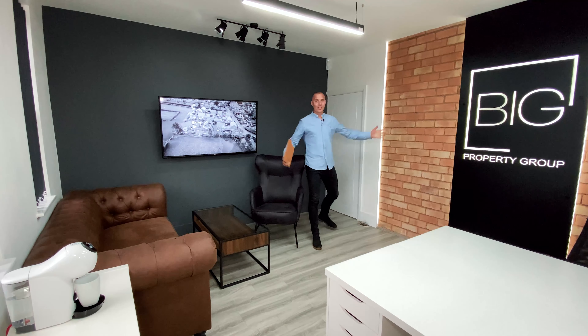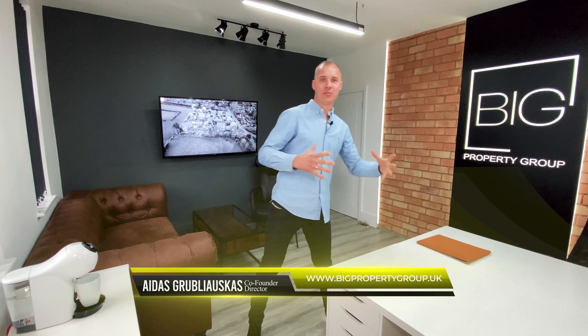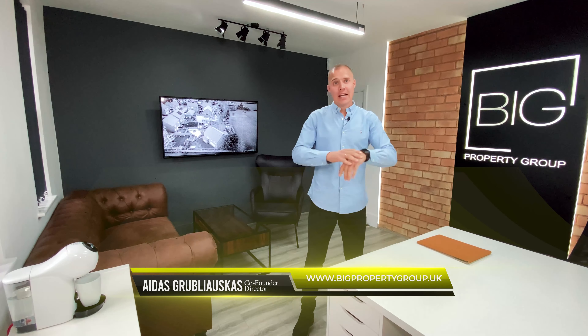Hey guys, welcome to the head office. My name is Iris, this is where we have our big property group. We have our offices here in Kings Heath, Birmingham. We have our letting team in the front room, our accounts team, our marketing team — and we're actually going to do an office tour at some point as well.